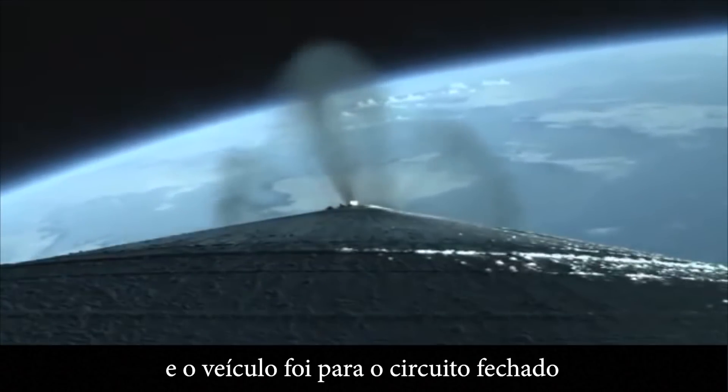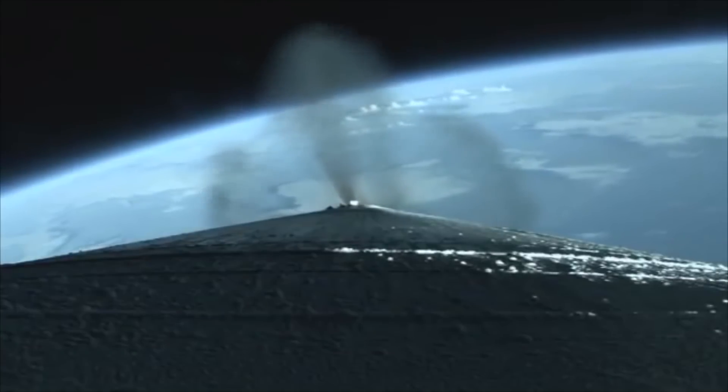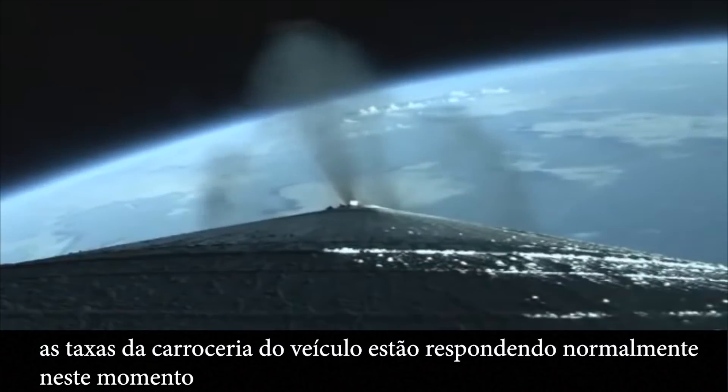And we have good indication of SRB jettison of all four SRBs. The vehicle has gone to closed-loop guidance. Vehicle body rates are responding normally at this time.